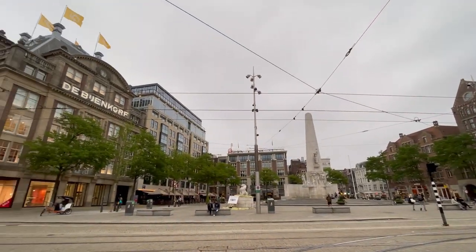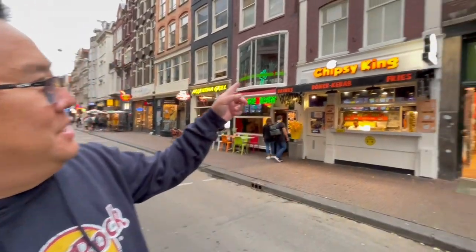This is the Dam Square — this is where the palace is, there are big churches and lots of really stunning old buildings here. Over this way is a huge department store. The current rules in Amsterdam are no masks outside — only masks for public transportation. Stores and restaurants are open, but we carry one in our pocket just in case. And we came across my favorite fries place — it's called Chipsy King, it's a chain. As a side note, English is spoken just about everywhere over here, so if your Dutch is a little rusty, not to worry.